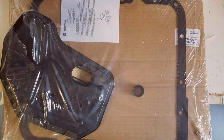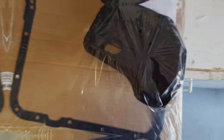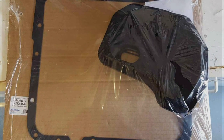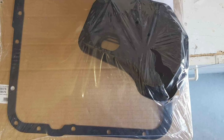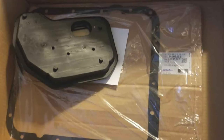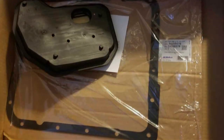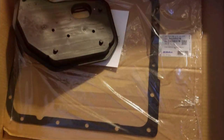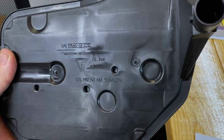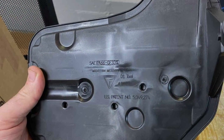One standout feature of the GM Genuine Parts Filter Kit is its precise fitment. Engineered to OEM specifications, this filter seamlessly integrates into your vehicle's transmission system, providing a hassle-free installation experience. Whether you're tackling a DIY project in your garage or entrusting your vehicle to a professional mechanic, you can trust that this filter kit will deliver consistent results. Durability is another key aspect — built to withstand the rigors of daily driving, this filter is designed to go the distance, providing long-lasting performance you can rely on.